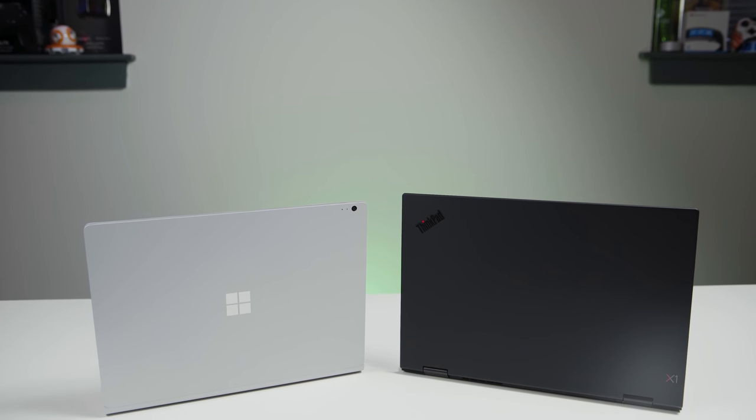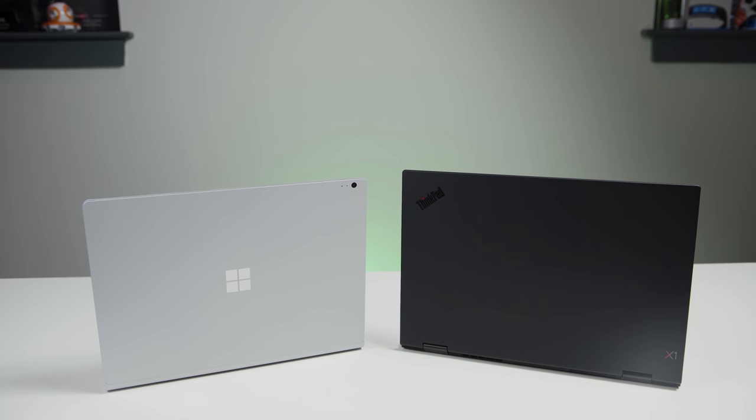Now that we've got some of the big laptop reviews for early 2018 out of the way, we're going to start doing some versus. Today: Surface Book 2 versus the X1 Yoga. Stay tuned.